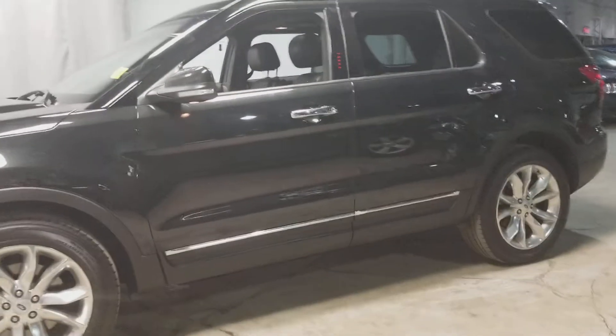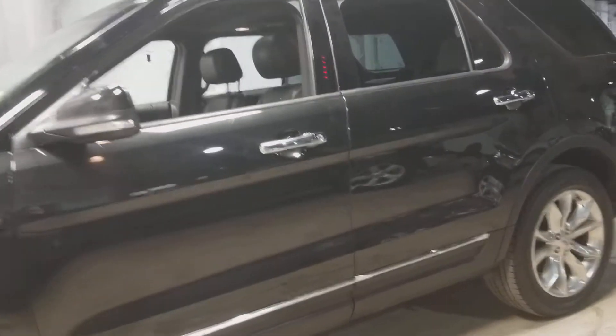Kyle here from Northside Mitsubishi. Just wanted to show you a couple features that this 2013 Ford Explorer has to offer.